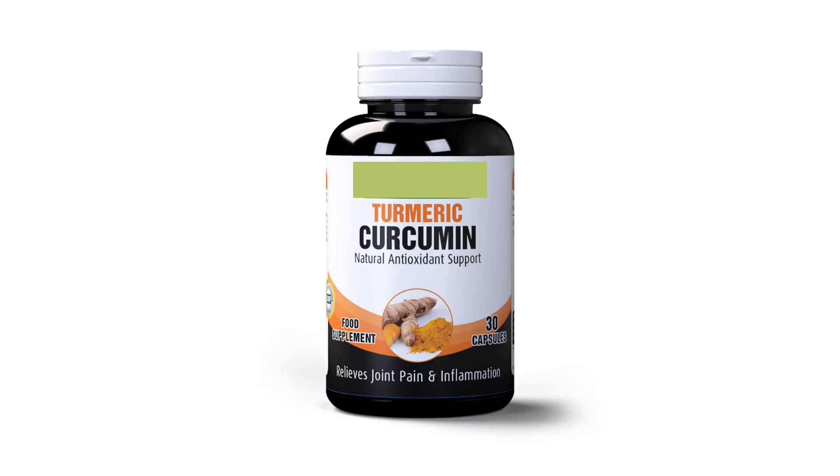Number 1: curcumin. Curcumin activates certain proteins that help delay cellular senescence and promote longevity and combat cellular damage.